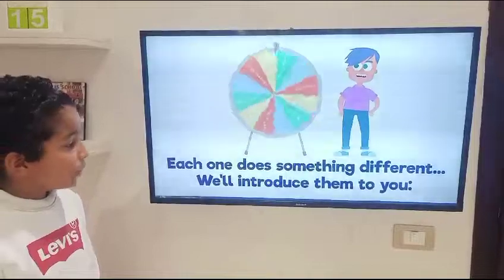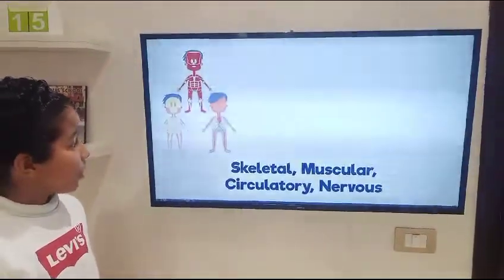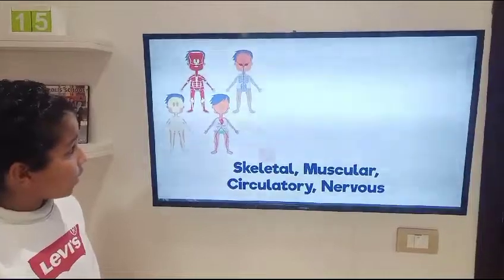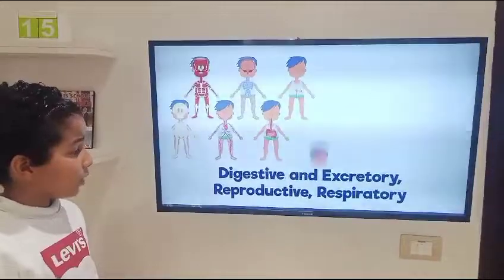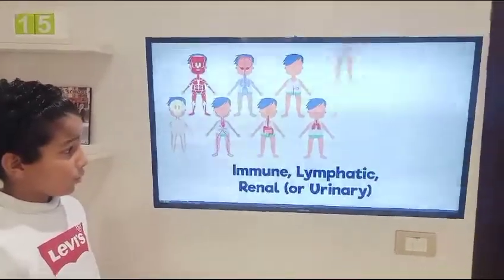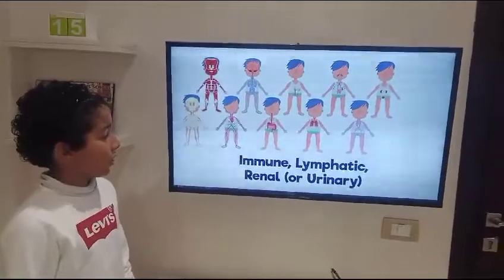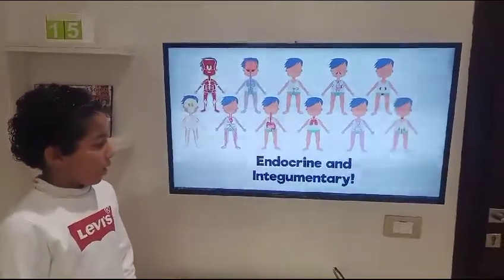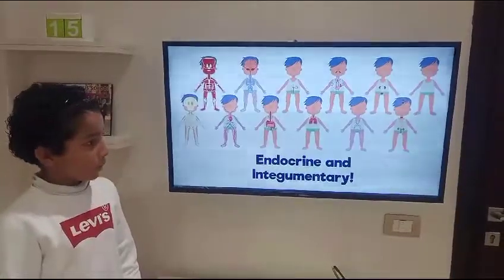The 12 body systems are: skeletal, muscular, circulatory, nervous, digestive, excretory, reproductive, respiratory, immune, lymphatic, renal or urinary, endocrine, and integumentary.